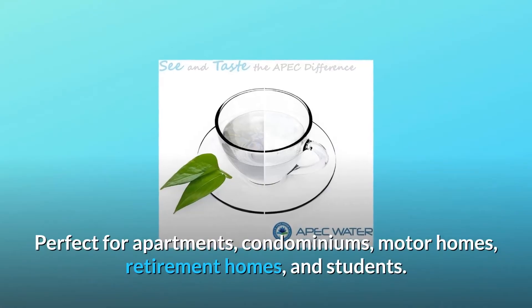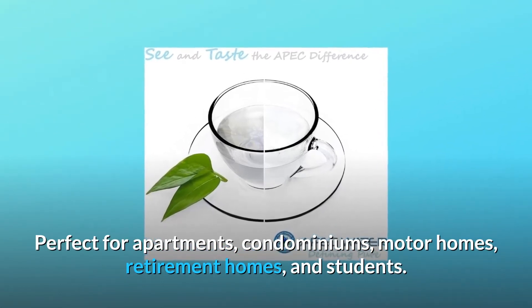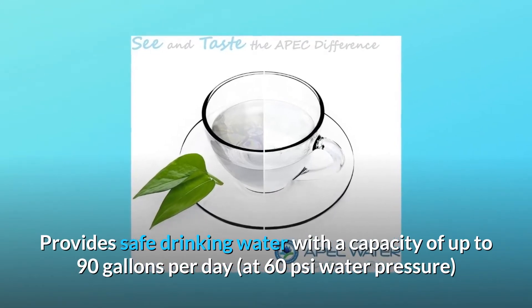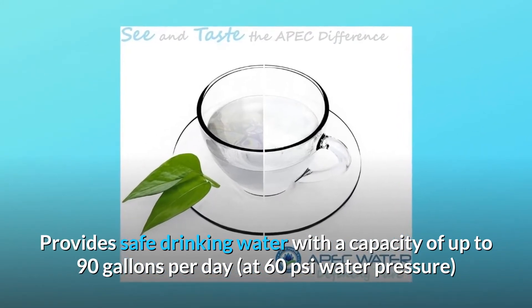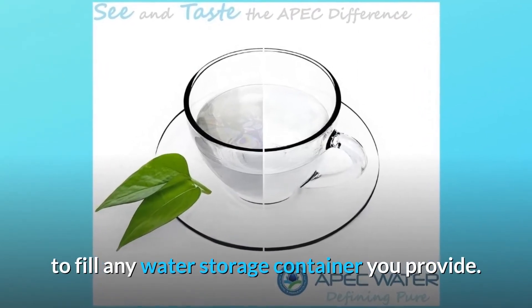Perfect for apartments, condominiums, motorhomes, retirement homes, and students. It provides safe drinking water with a capacity of up to 90 gallons per day at 60 PSI water pressure, to fill any water storage container you provide.